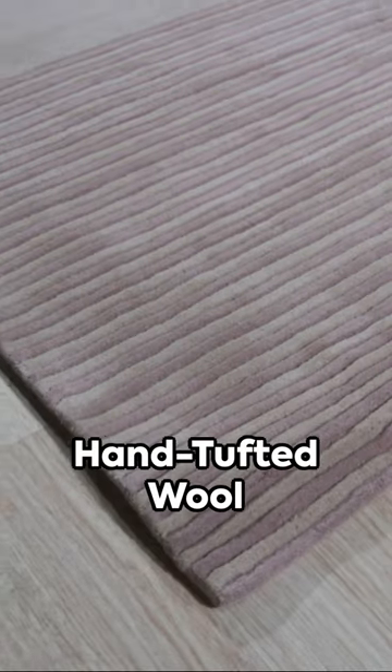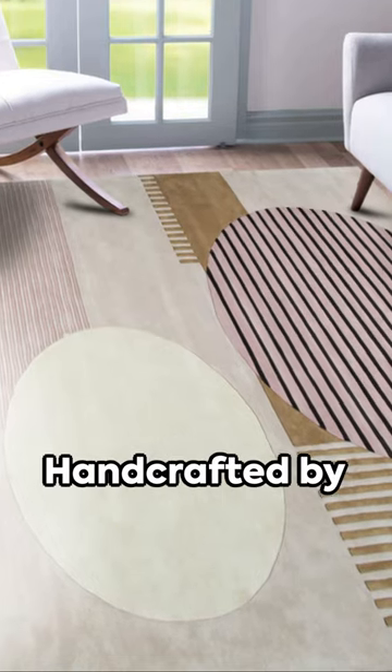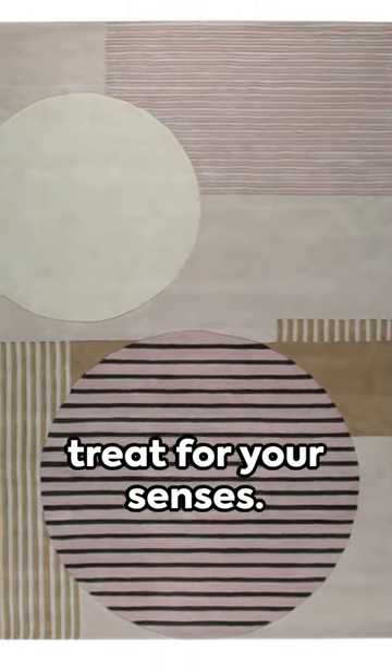Indulge in the luxury of the EORC hand-tufted wool modern rug, a splash of pink to elevate your space. Handcrafted by artisans, each rug is a masterpiece of design and comfort. Experience the plush wool underfoot, a treat for your senses.